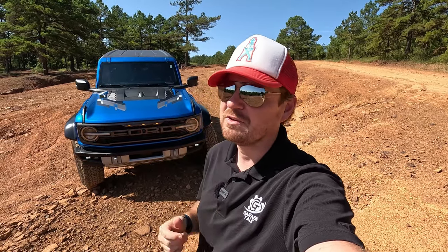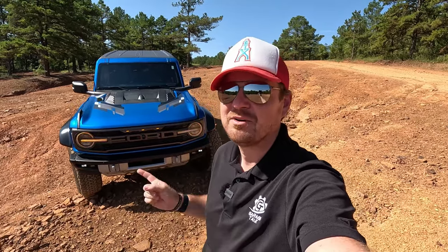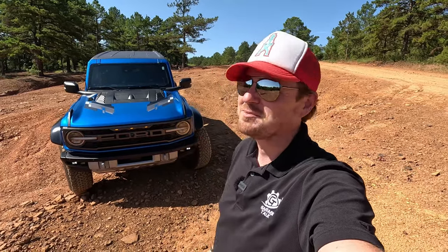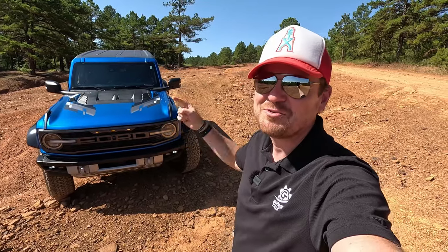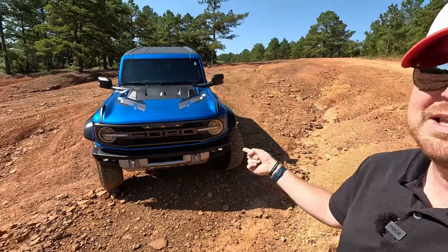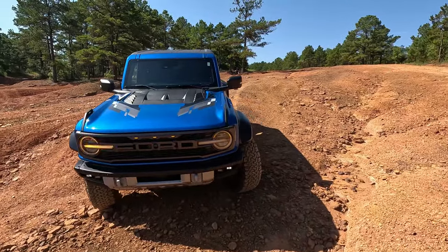All right gearheads, you know where I am. I'm just outside of Gilmer, Texas at my favorite off-road testing grounds of Barnwell Mountain. Huge thanks to them for letting me come out and film this, and huge thanks to Ford for finally bringing me the Bronco Raptor. I am so excited for today getting to test this thing off-road, but let's come in and talk about what makes this thing so different.